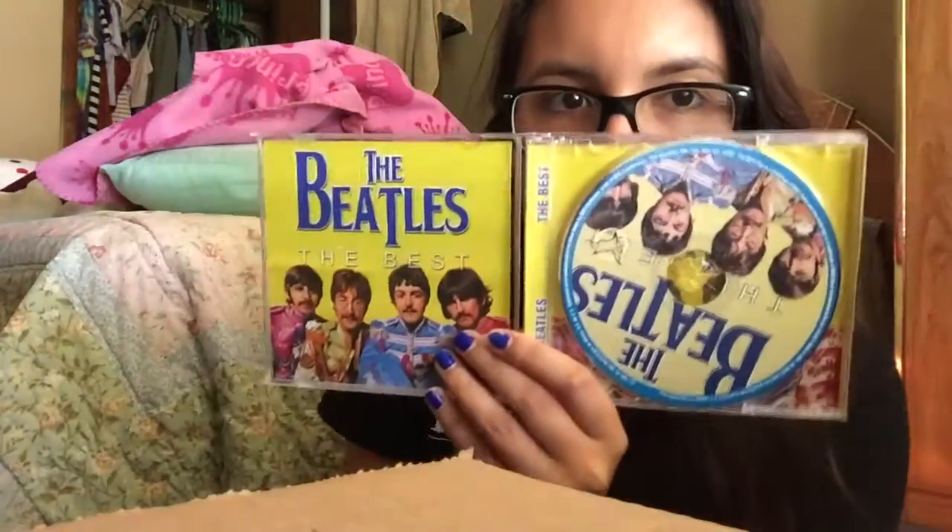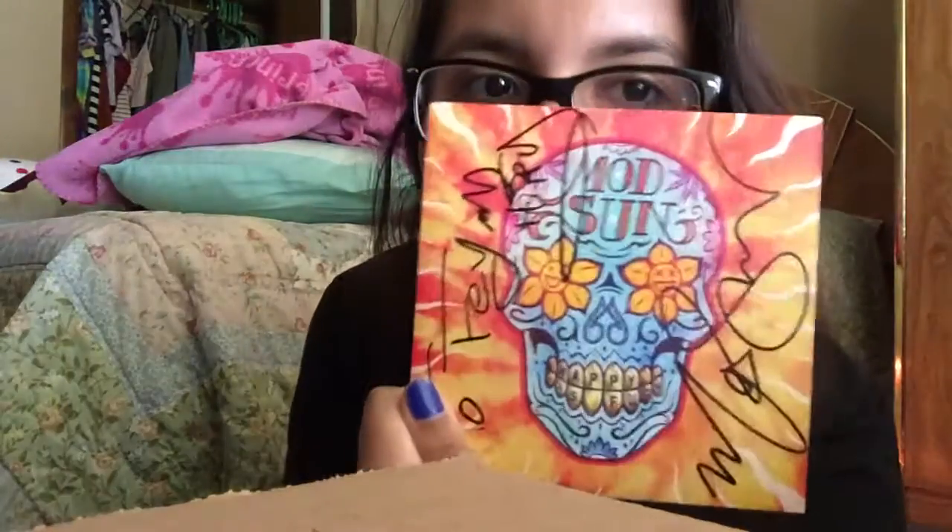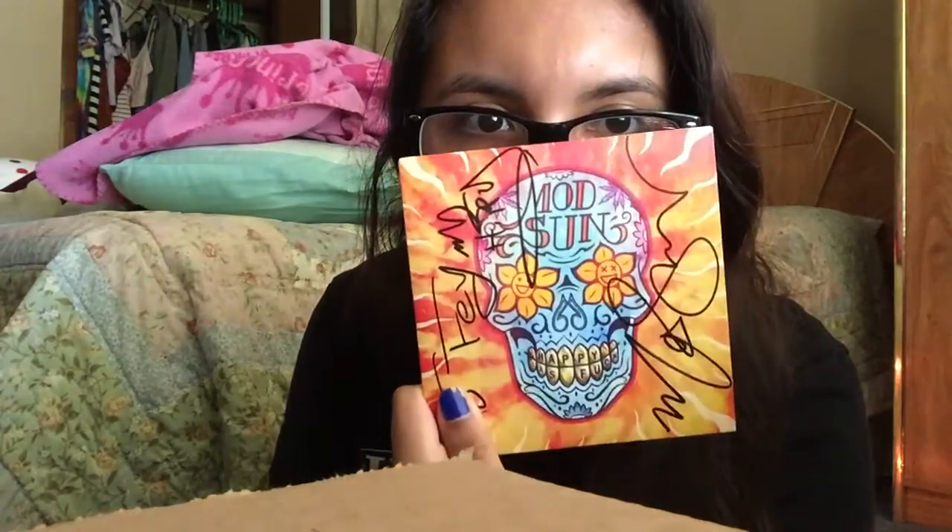I have a Beatles CD — my grandpa got me this from the flea market, and it's just all their hits. I kept it in the car. And then these aren't really proper CDs, but I have a Mayday Sunrise EP called Happy As... F. I met him and he signed it for me — well, my friend bought it and he signed it and it says my name.